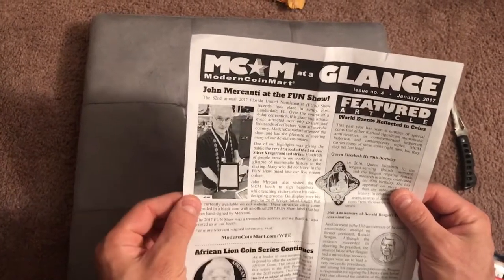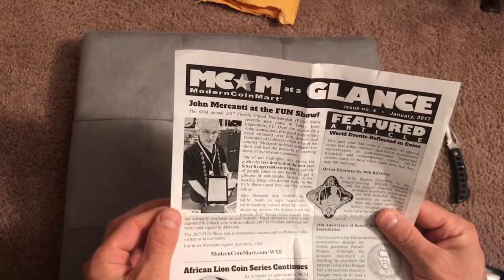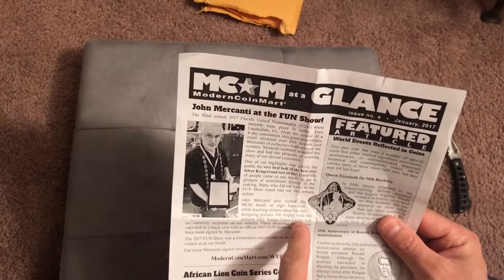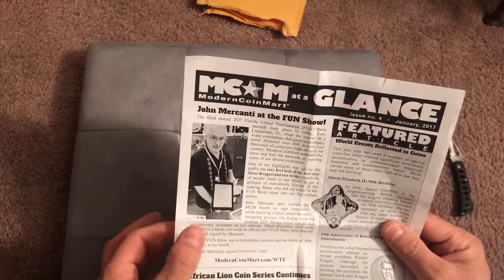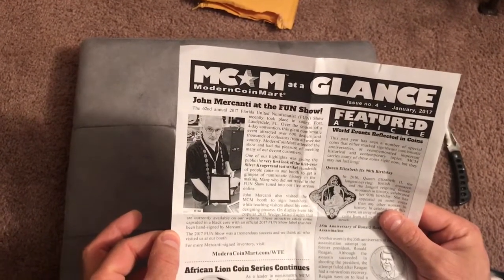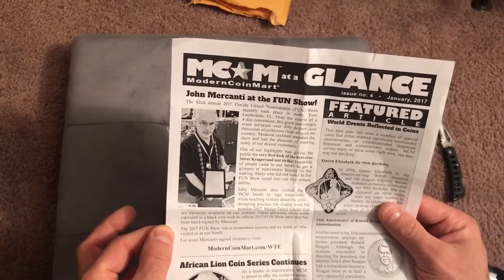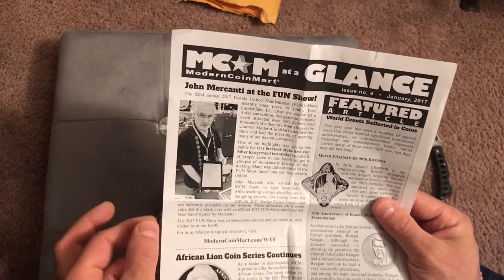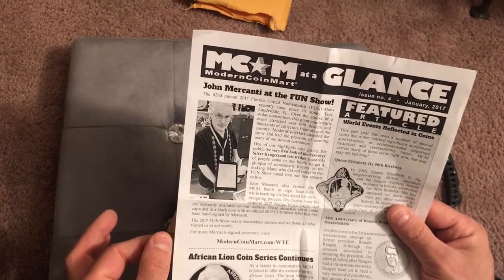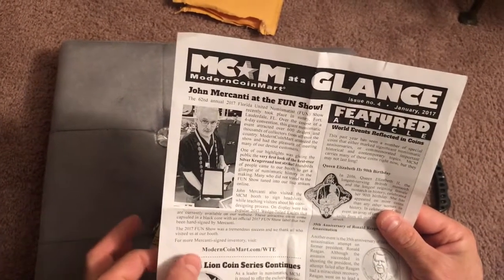John Mercanti also visited the MCM booth to sign headshots while teaching visitors about his coin designing process. On display were his popular 2017 Wedge-Tailed Eagles, currently available on MCM's website. These attractive coins come capsuled in a black core with an official 2017 FUN show label that has been hand-signed by Mercanti — that's pretty awesome. The 2017 FUN show was a tremendous success and we thank all who visited us at our booth.